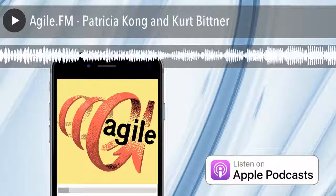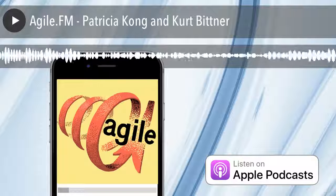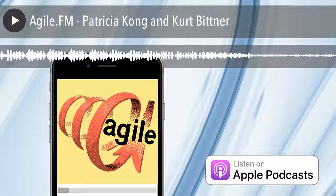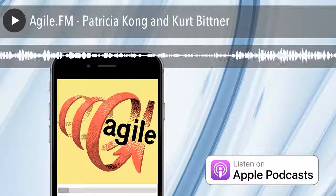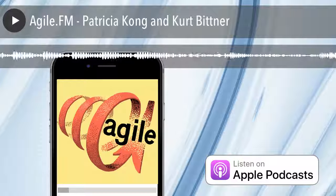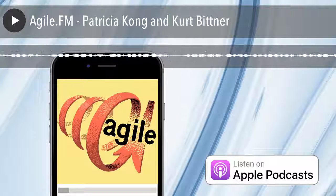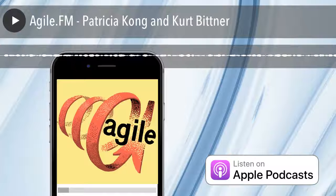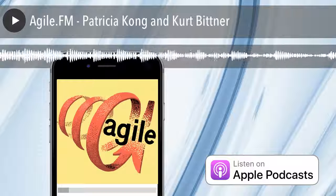I am excited because I do want to talk about Nexus today for two reasons. First, the book is out — written by the two of you plus Dave West, who's not on the podcast today, but I've had him in the past. We also want to talk about the new Nexus Guide, which just recently came out. Let's start with the Nexus Guide.